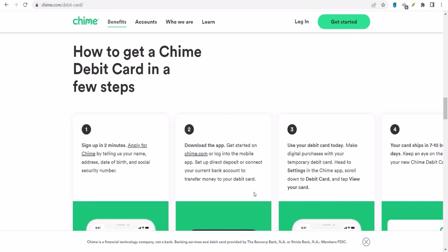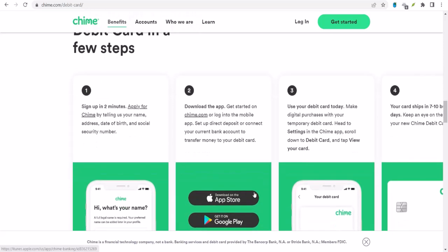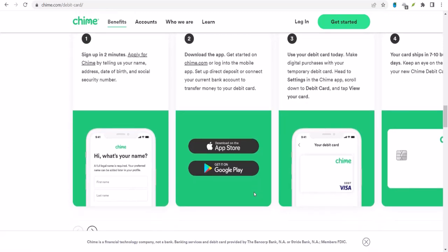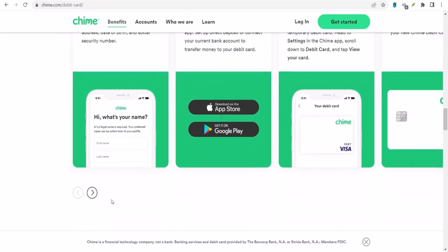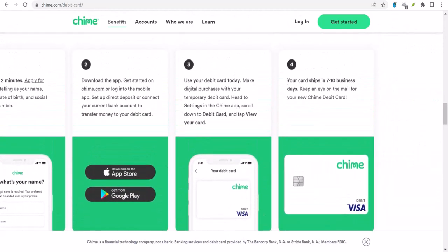You might be wondering about the fees. Good news — Chime doesn't charge fees for transfers to external bank accounts, and many bank accounts don't charge for incoming transfers either. However, it's always a good idea to check with your bank to be sure. As for Venmo, they have their own fee structure, so be aware of that when sending or receiving money. While it would be convenient if Chime and Venmo were directly compatible, this workaround should help you manage your finances smoothly.